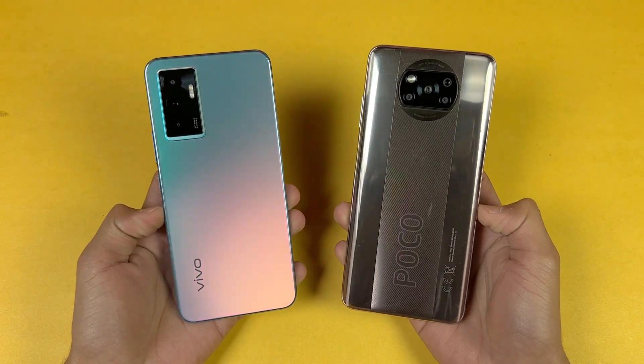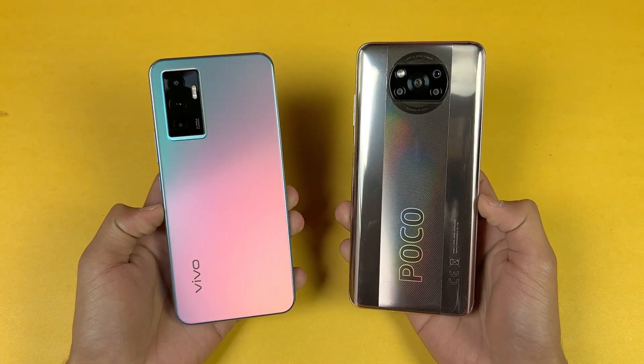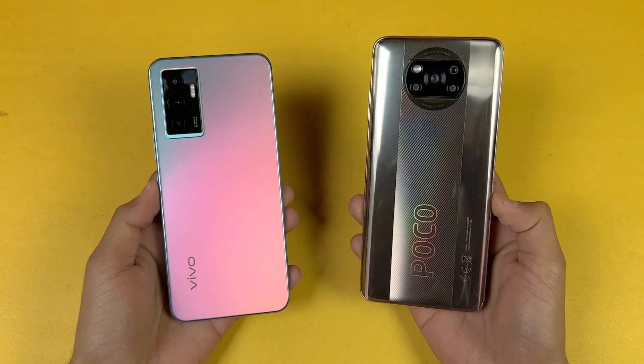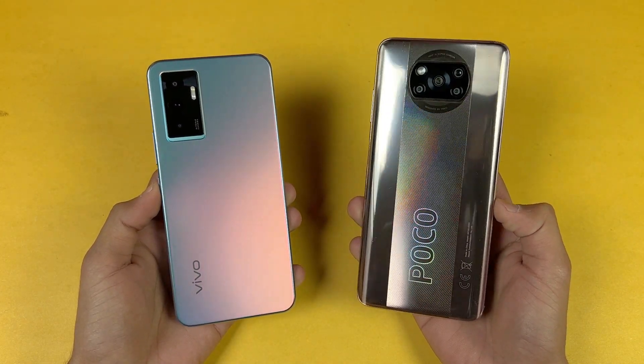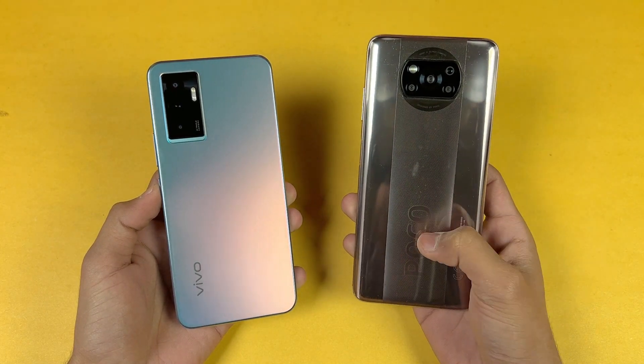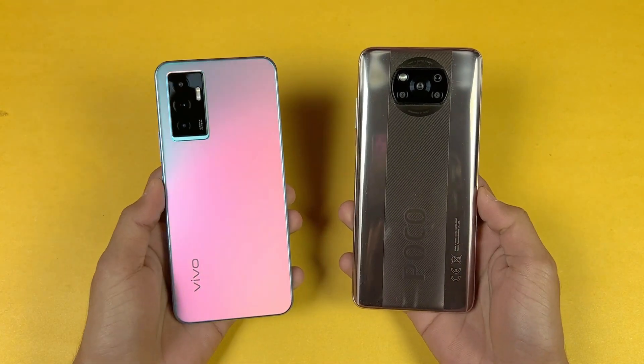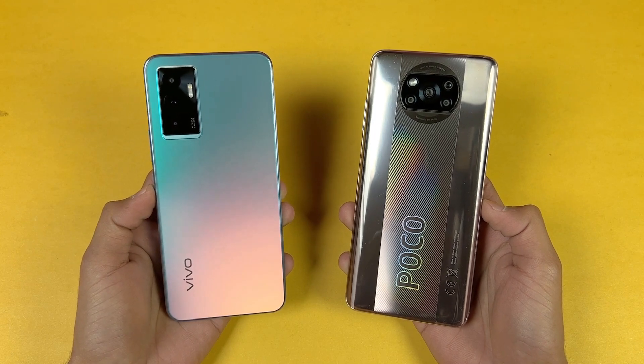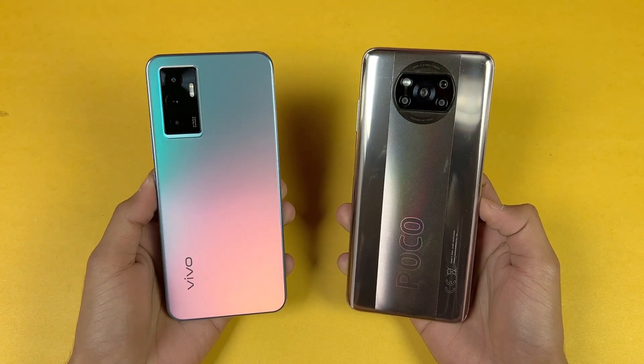Hey guys, what's up? I am back with a brand new video and it's time to do a speed test comparison between the Vivo V23e versus the Poco X3 Pro. The Poco X3 Pro is powered by a Qualcomm Snapdragon 860 processor with 8GB of RAM, while the Vivo V23e is powered by a MediaTek Helio G96 processor with 8GB of RAM.